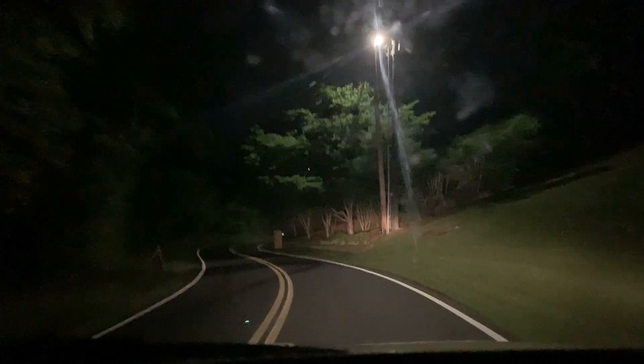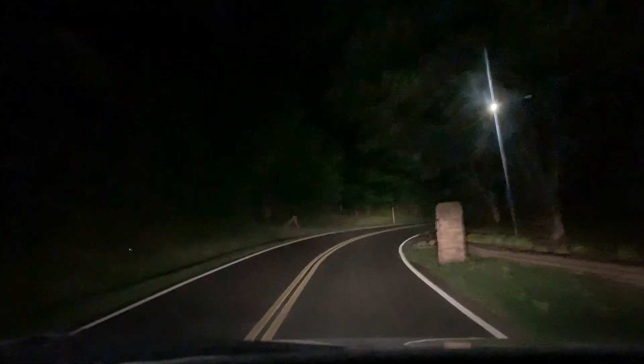Why is yours so bright? I know why it is - it's because I got it turned all the way up. And mine's on night mode.